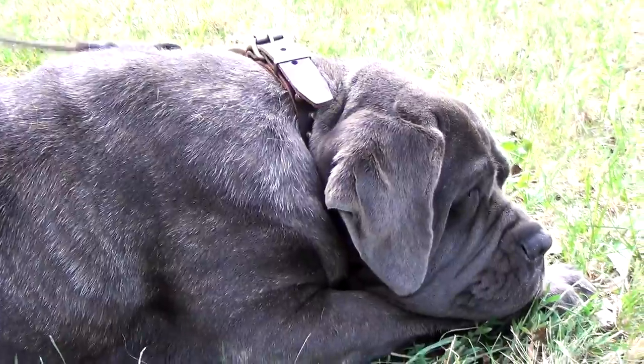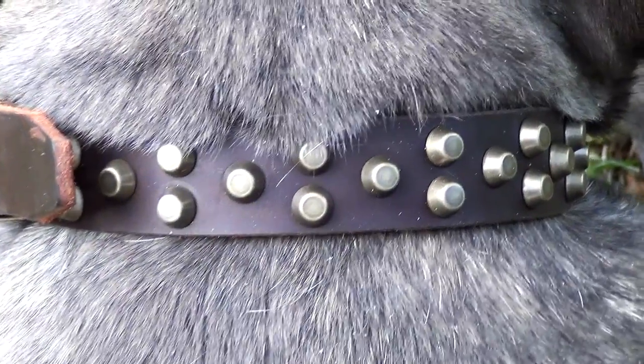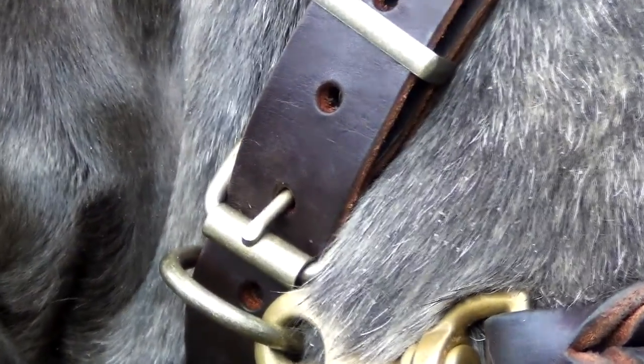The Study dog collar is designed for everyday walking and training. Made of full grain genuine leather and fitted with brass studs and hardware, the collar is very strong and durable.